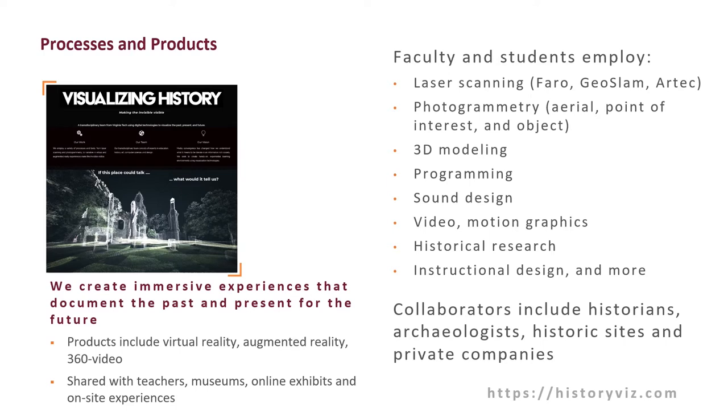We utilize a common array of tools employed today in these types of digital projects, including laser scanning using a variety of products, photogrammetry from both the air and the ground of terrains as well as points of interest and objects themselves, 3D modeling, programming, sound design, video — both typical 2D video as well as 360-degree video — and motion graphics, as well as historical research and instructional design. We collaborate with historians, archaeologists, private companies, and the historical sites themselves and the caretakers of those sites.